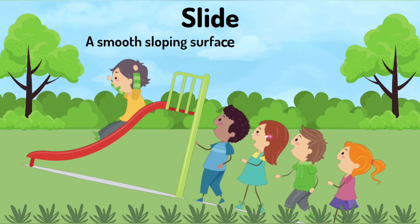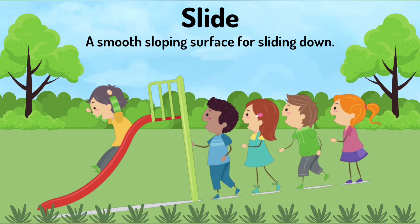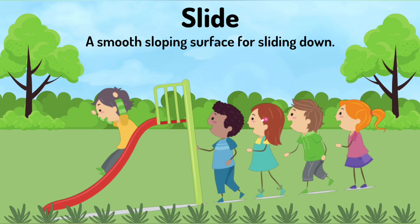Slide. A smooth sloping surface for sliding down.